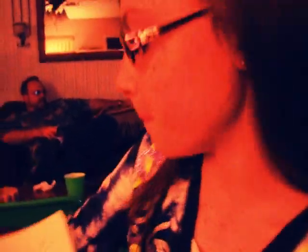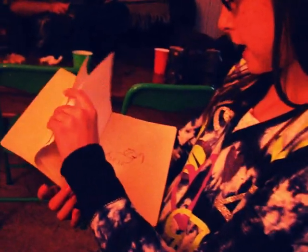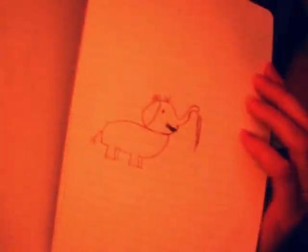Now, this is a drawing by me. It's a baby elephant and it's really cute. See? Awesome.